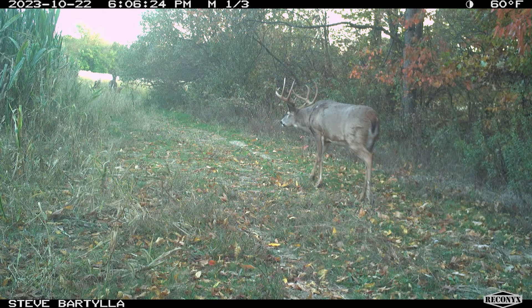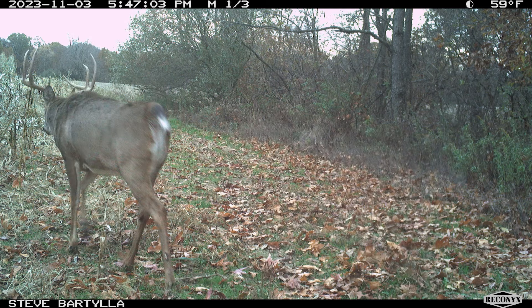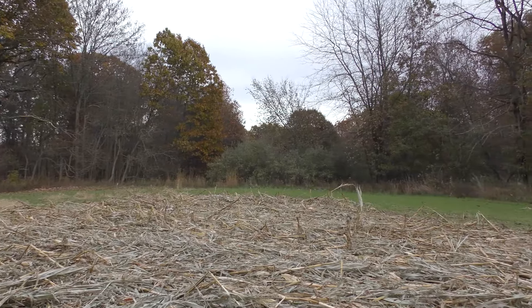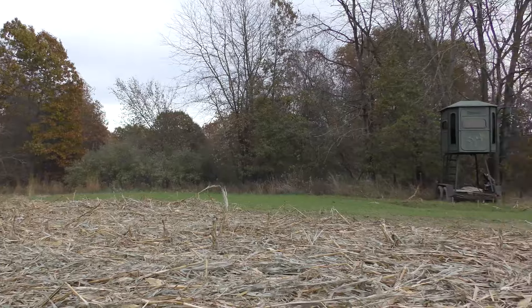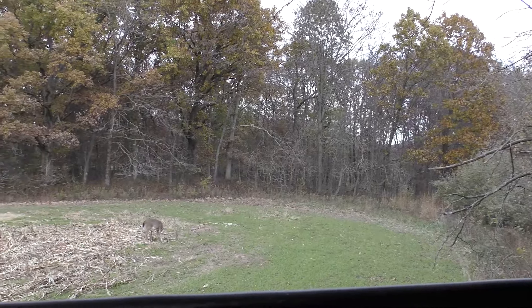Look at the pictures I was getting — picture after picture from the trap, right by the Trophy Clover. The cameras are Reconyx trail cameras. No wonder Mr. Big is living in this area. All you have to do is wait for the right wind and he comes trotting in from the north right underneath that scrape.